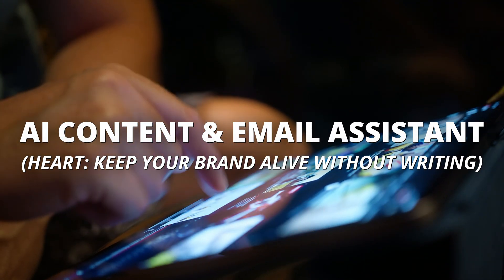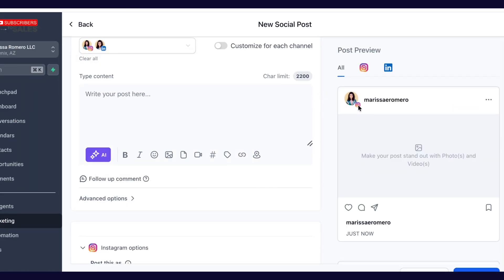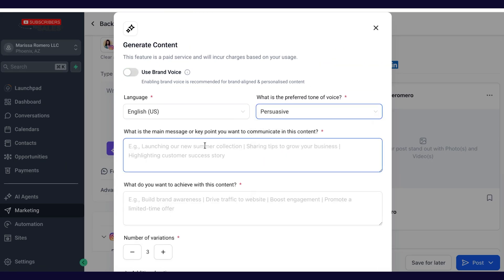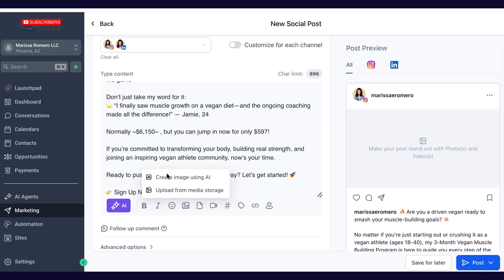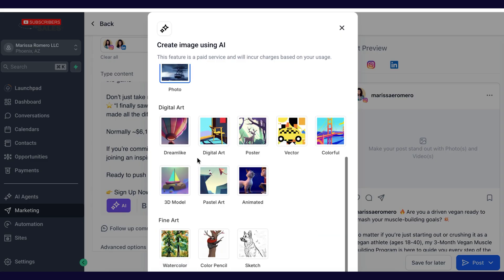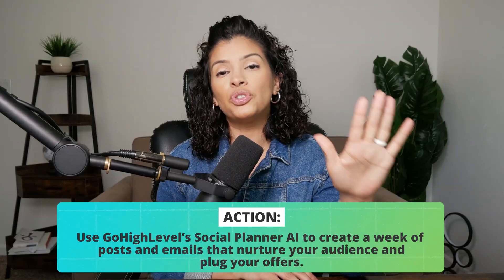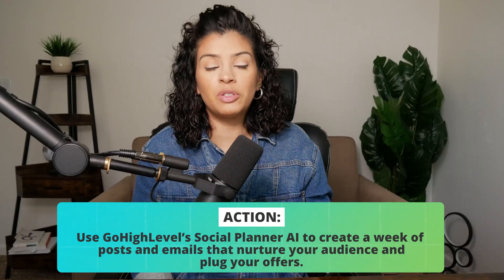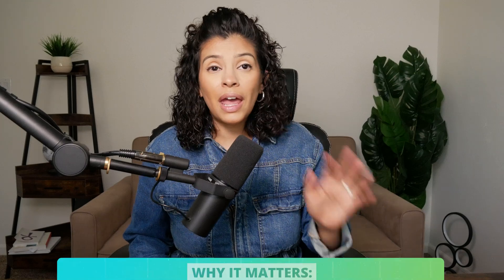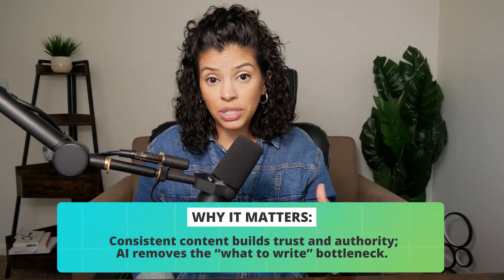The next thing AI can help you automate is your content workflow and social media planning. Within High Level there is a social planner — a built-in area where you can pre-program social media posts on Instagram, TikTok, LinkedIn, even YouTube. There's also a feature called Content AI where you can have it create weeks' worth of content for you. You'll want to review it and tweak it to make sure it sounds like your voice. It's great for keeping your feeds active — especially LinkedIn and the YouTube community tab. And now that carousels are popping off on Instagram, it's even better because AI can also generate your images within High Level.